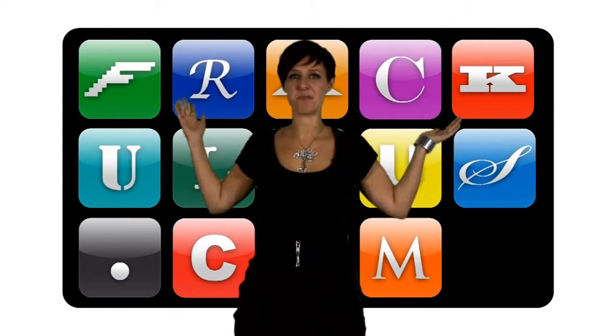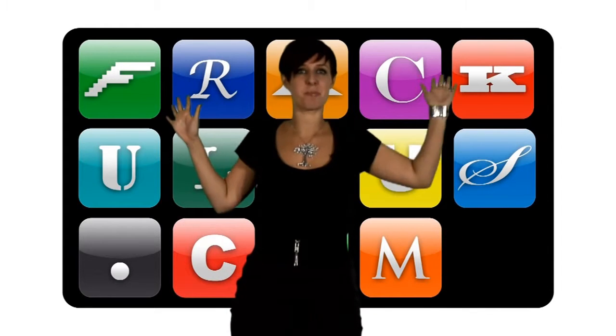Hello, and welcome to Fraculous, a show so full of apps we're in danger of hitting the YouTube baggage allowance. We've got Android beta-ness, iPhone productivity and BlackBerry fun-ness. In fact, I'd say we've got it all.